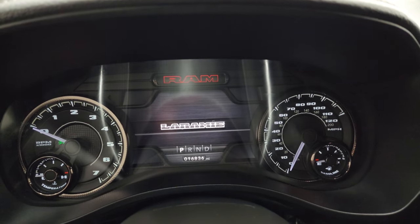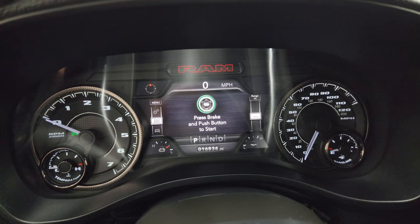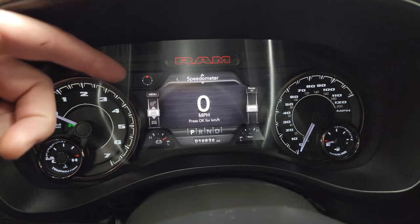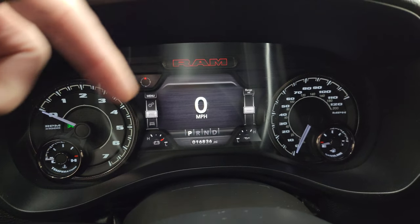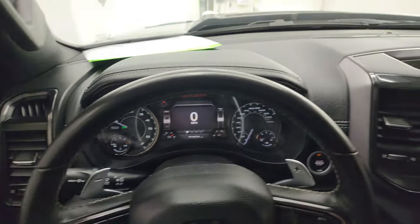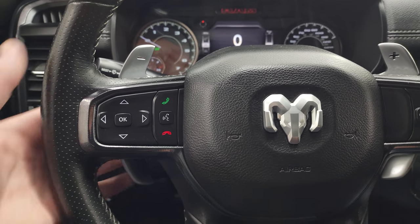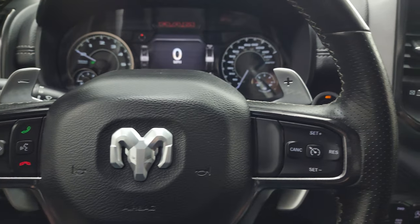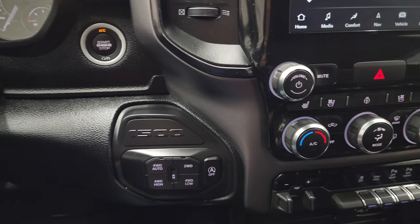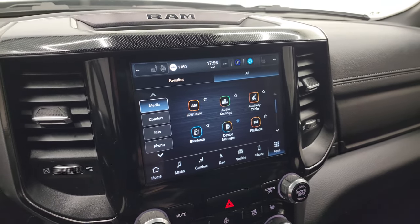Inside you get the nice 7-inch LCD display with the Laramie animation at startup, a digital speedometer, and a compass display — you can change all those different corners to read whatever you want. This truck has 16,836 miles. You get the heated leather-wrapped steering wheel with cruise controls on the right, Bluetooth and information center controls on the left, and big paddle shifters — also part of that GT package. Push-button start, push-button four-wheel drive, and start-stop capabilities.